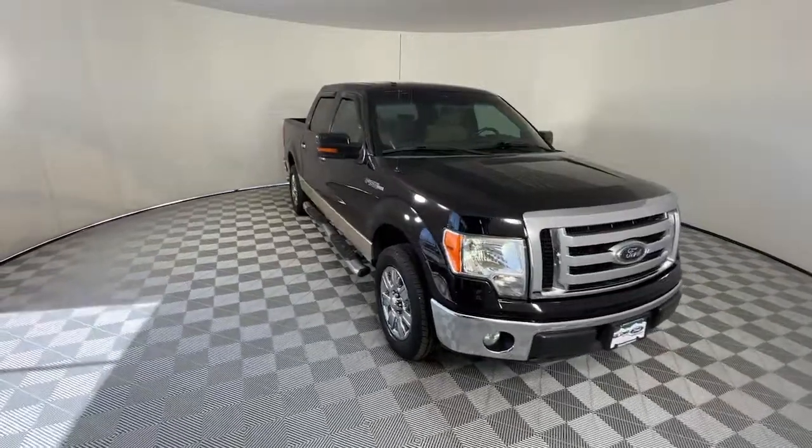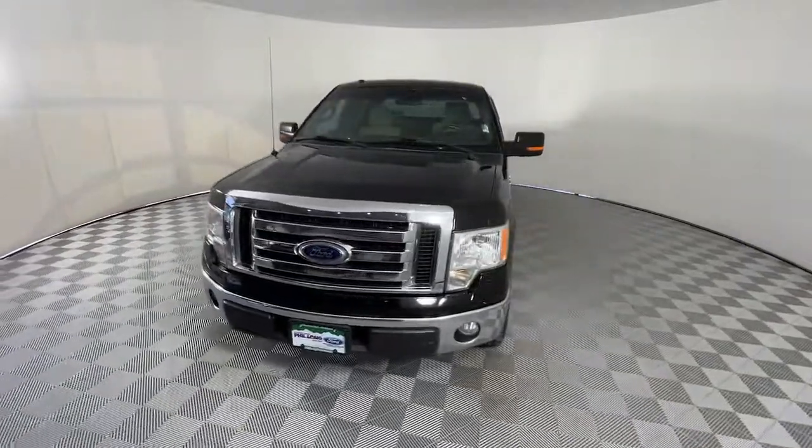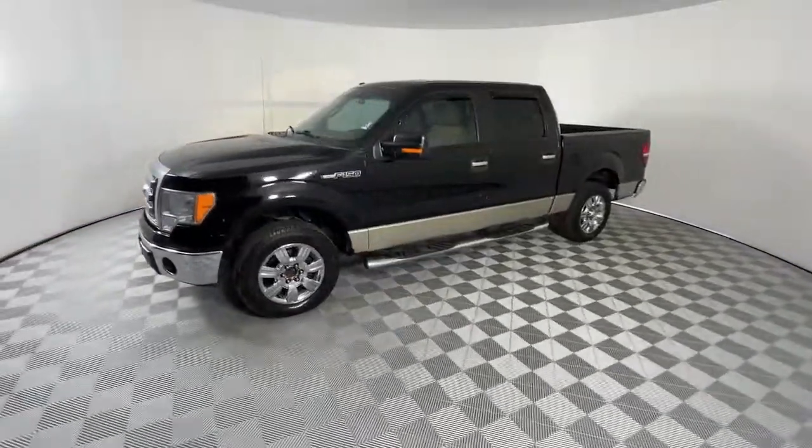Your next car could be the 2009 Ford F-150. With less than 200,000 miles on the odometer, this vehicle provides excellent value.